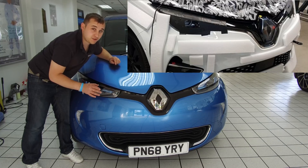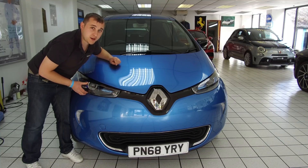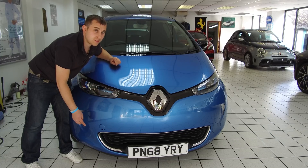A couple of things I can tell you that have changed on the front: we've got rid of these lights that everyone complains about on the Zoe. It's now got LED lights, and it's also got LED fog lights — that's new.